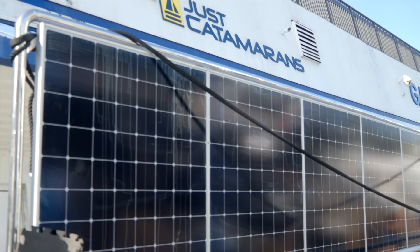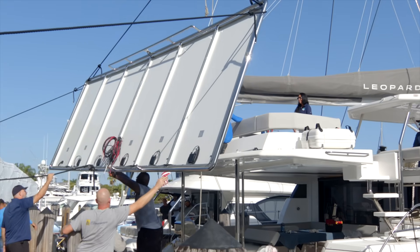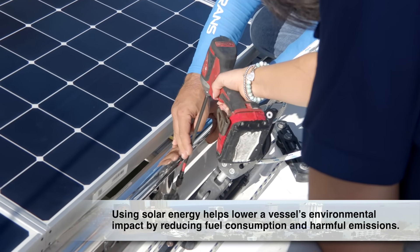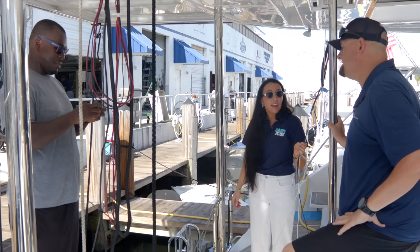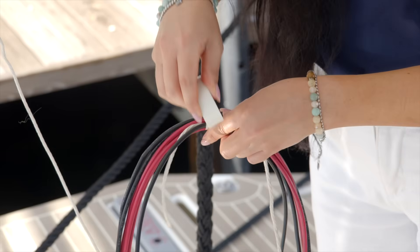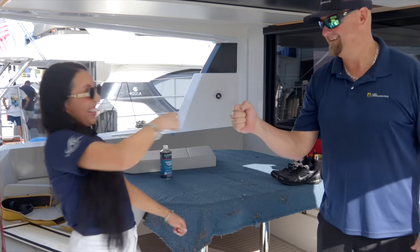This frame for the solar panels is no small job — it weighs about 650 pounds, so I had help from the Just Catamarans crew to get it on board. I waited up top while the team carefully hoisted it onto the yacht. Once in place, it was my turn to get to work. I started bolting the frame down, keeping the drill and bolts straight so everything locked in securely. With the frame solid, we moved on to the wiring. These cables will connect the solar panels to the yacht's battery system. To make things easier for the crew later, I gathered the wires for each panel and taped them together. With everything prepped, this frame is ready to bring in some solar power.